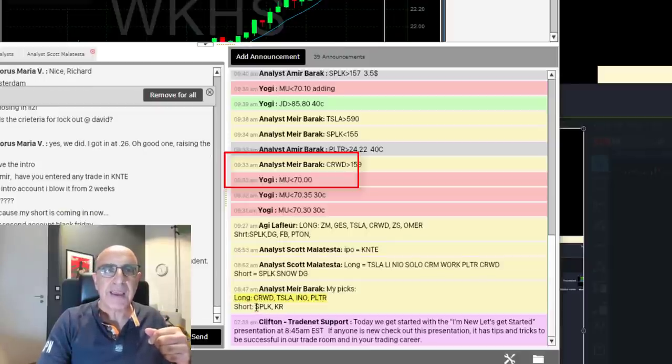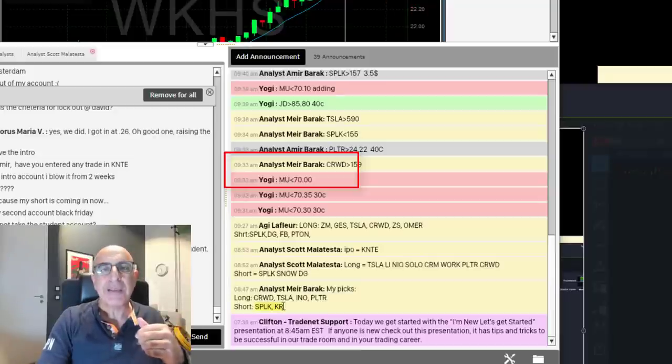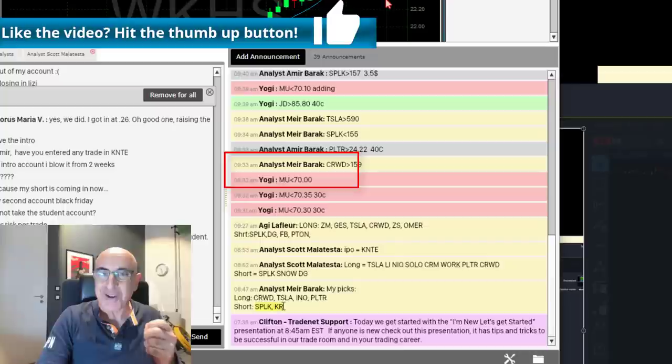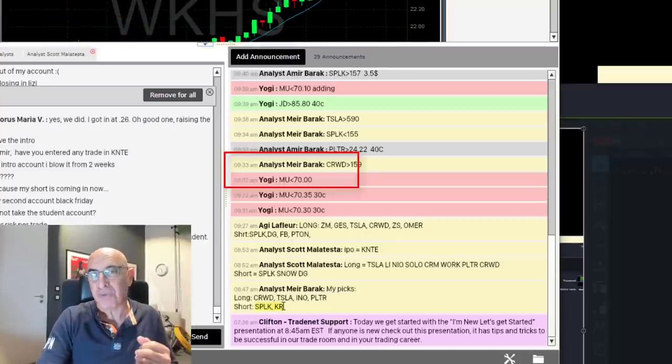I also have two candidates for the short side: SPLK and KR. It's very simple — these stocks are either gapping up or gapping down. Short candidates will be gapping down, the others gapping up. Some are looking extremely strong, some extremely weak. These are my main picks because they're gapping up or down and have nice pre-market volume.